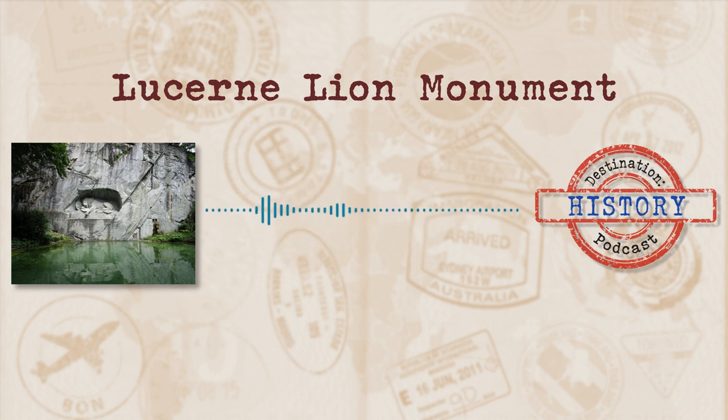The monument was designed by Bertel Torvaldsen, a Danish sculptor who was commissioned by Pfeiffer to design the monument in 1819, while he lived in Rome. The original brief for the design was a dead lion surrounded by broken weapons, but Torvaldsen didn't fancy the idea of a dead lion and wanted to depict a living lion. So like all good relationships they compromised and settled on a dying lion. There was just one small inconsequential issue — Torvaldsen had never seen a lion himself, so he was forced to rely on illustrations. Pfeiffer also put out a public appeal for funds for the monument — basically he did the original GoFundMe.